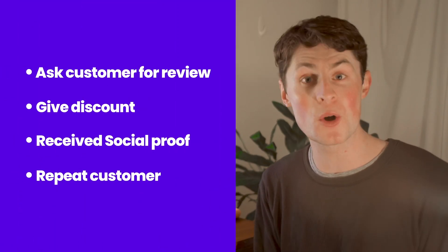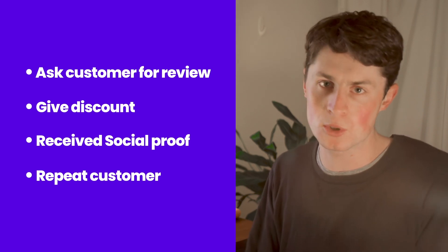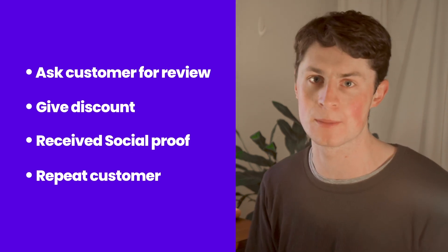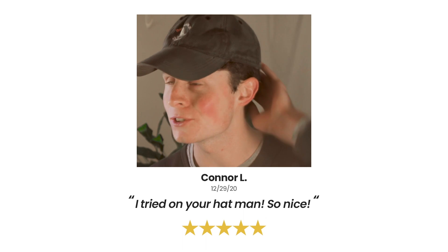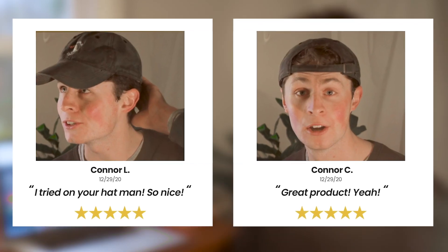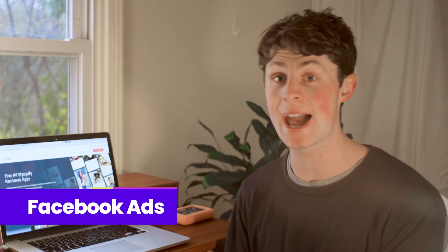You ask your customer to take a photo of the product they bought, you give them a 20% discount to come back, they give you the social proof and will probably make another purchase because you've given them a discount. Then you've got loads of social proof dotted around your product pages. You can also use these reviews on your Facebook ads and it's all packaged for you, nice and easy.